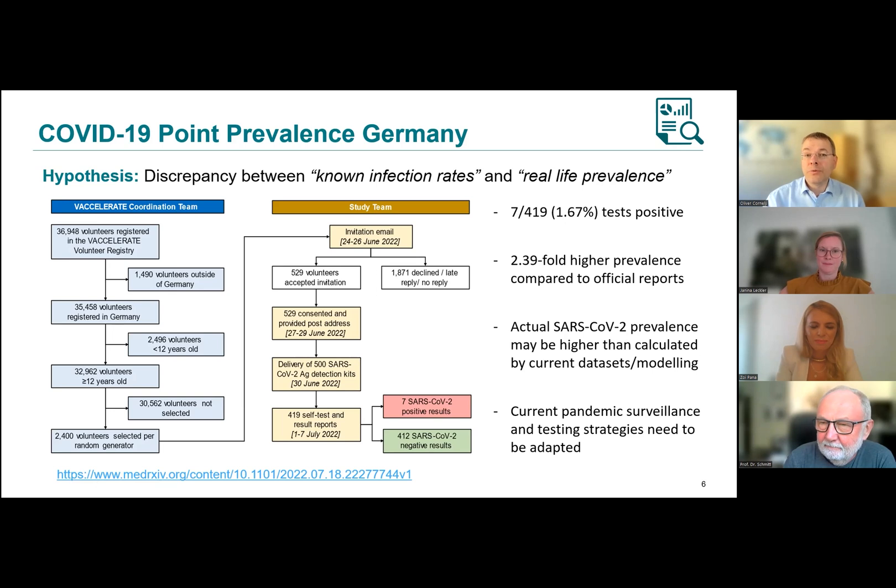We could also do this for RSV, for example, or run multiplex PCRs from swabs. In that case, the swabs would need to be sent from the volunteer to the respective lab. We do have a lab network throughout Europe, so there would always be a lab not too far away from any volunteer.